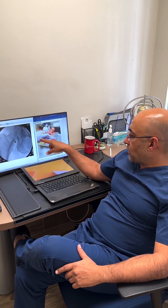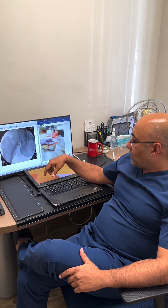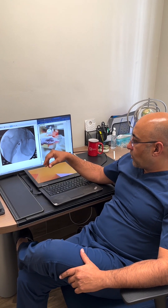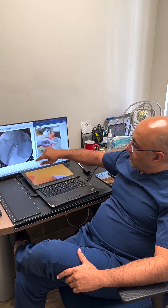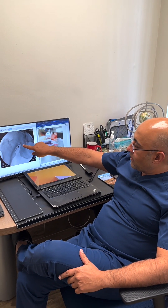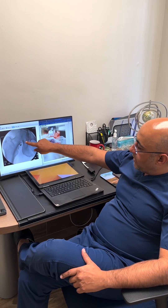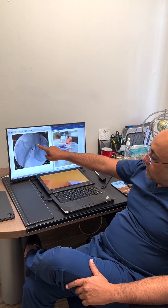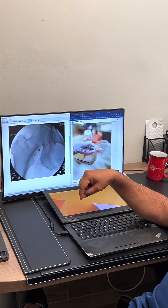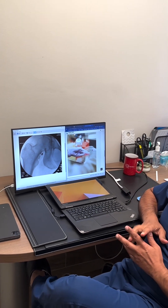Prior to doing the stem cell injection, we first wanted to see if she was a good candidate. She had hip pain, and we wanted to find out whether the hip pain was, in fact, from the hip joint. So we did a diagnostic injection of the hip joint. Here you see some contrast injected, after which we injected a local anesthetic, which gave her 100% relief of the pain in the hip.